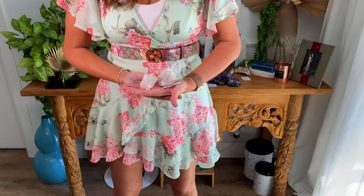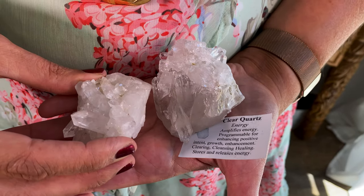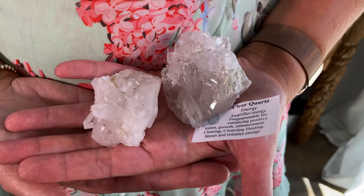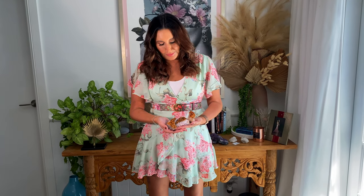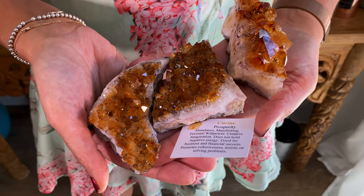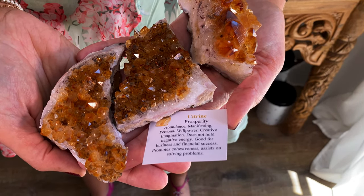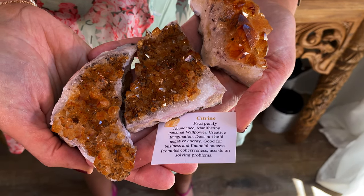Next we've got clear quartz crystals — they're very tiny but beautiful. Clear quartz amplifies energy and is programmable for enhancing positive intent, growth, enhancement, clearing, cleansing, and healing. It also stores and releases energy. Our lucky last is the citrine crystal — I love how sparkly these are. Citrine is about prosperity, abundance, manifesting, personal willpower, creativity, and imagination. It does not hold negative energy and is good for business and financial success, promotes cohesiveness, and assists in solving problems.